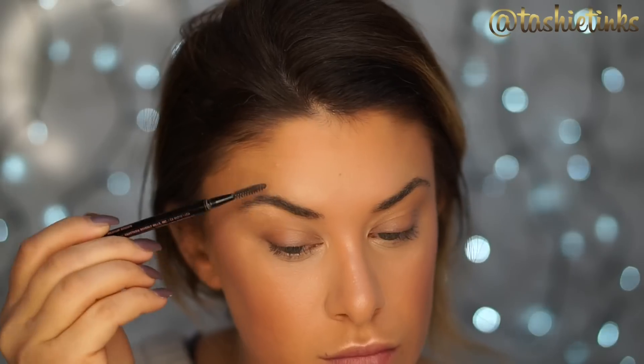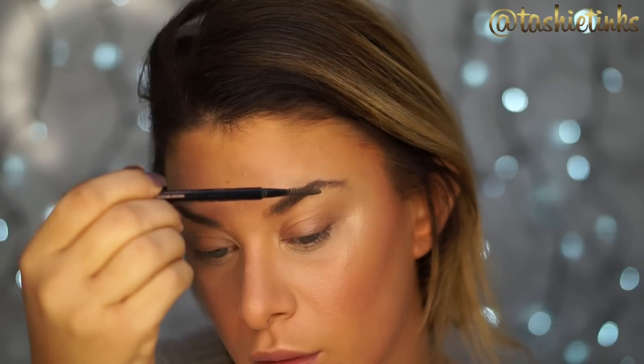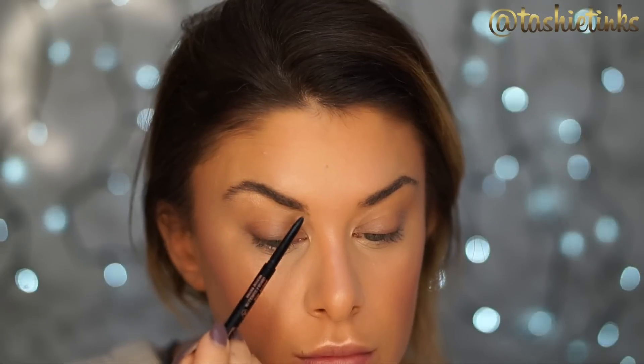Setting everything with MAC Fix+ as always — you guys know that's my thing. Then moving on to the brows: my current favorite is the Anastasia Beverly Hills Brow Wiz in Medium Brown. It's just so quick and easy to use.